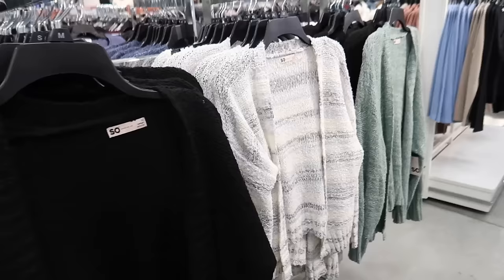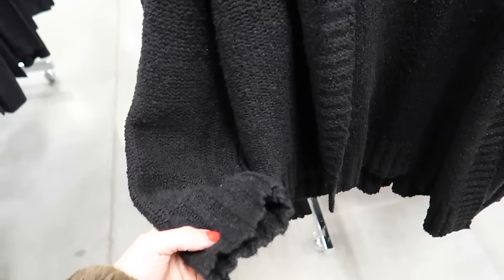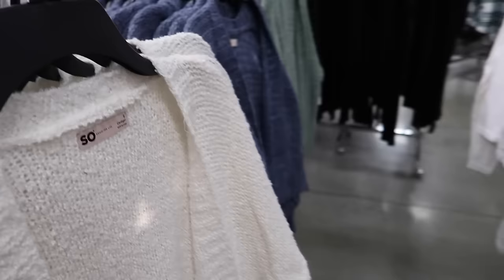New cardigans from SO — they're open front, drop sleeve, with a relaxed ribbed wrist and ribbed bottom. In the medium it's not too cropped. In black and also gray stripe, green, ivory, and blue. Buy one get one 50% off, $40.